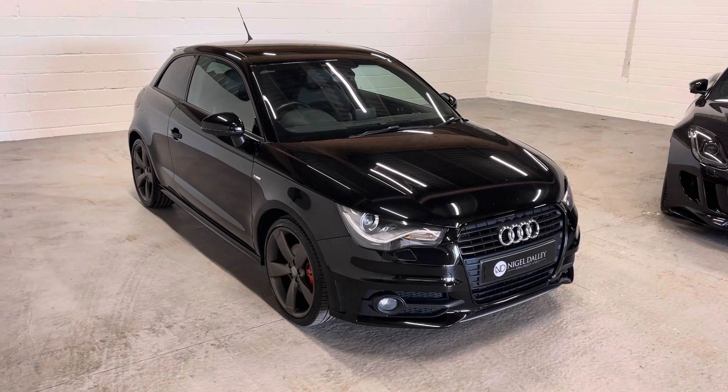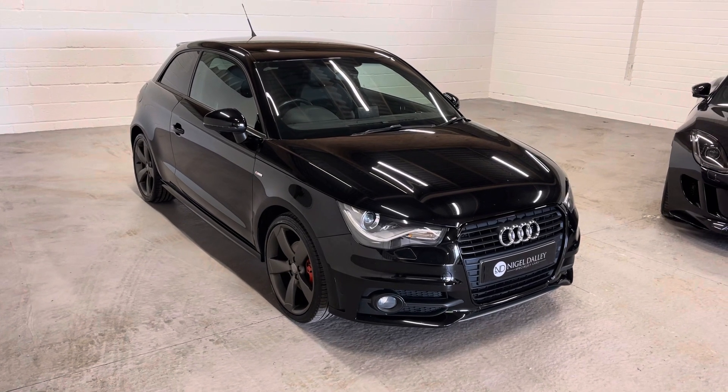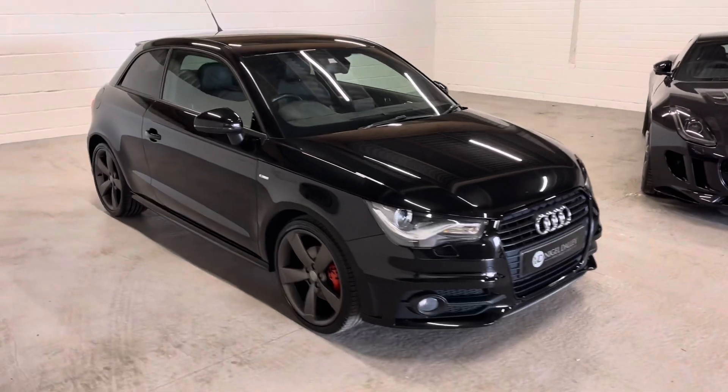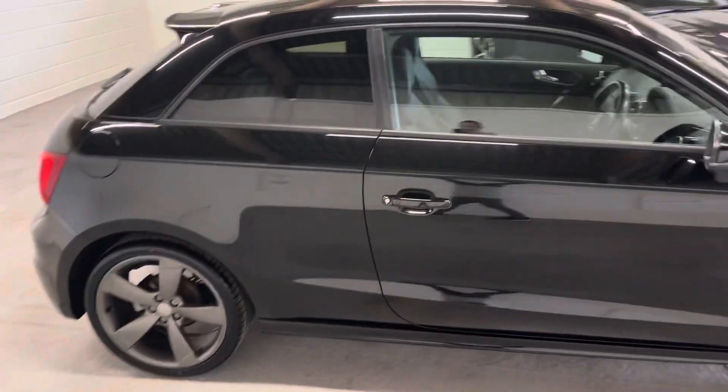Hello and welcome to Nigel Daly Car Sales. Today we've got a 2012 Audi A1 Black Edition. This is the desirable two-litre TDI model. Just a quick 360 tour today — obviously full details, spec, pictures, etc. on the advert, but sometimes a video shows you the car in better detail.